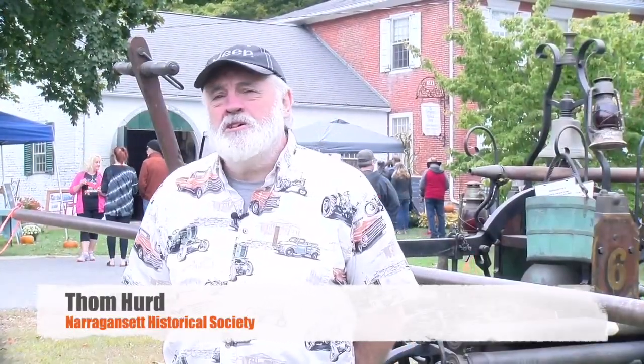Good afternoon, my name is Tom Hurd. I'm the Vice President of the Historical Society.